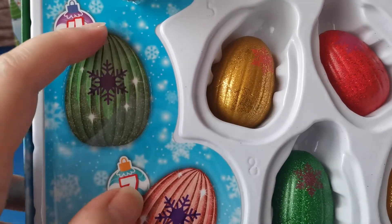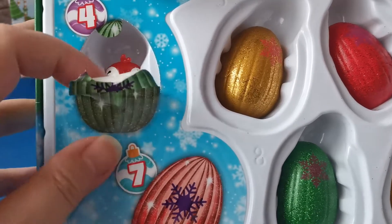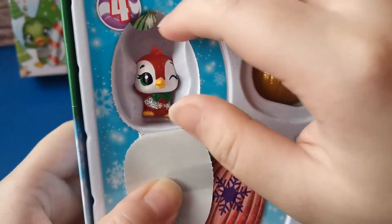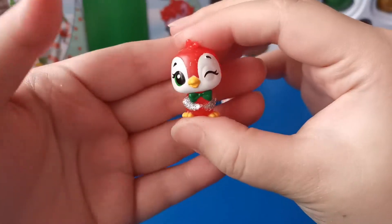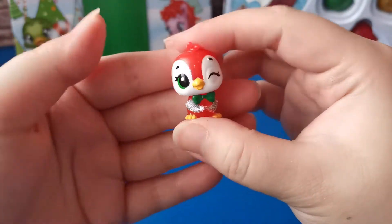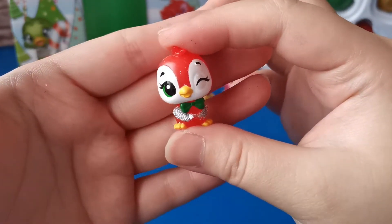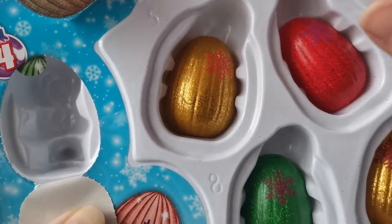For our fourth character, let's poke this here and open. We found the Holiday Panguilla. He's so cute with her green bow tie.